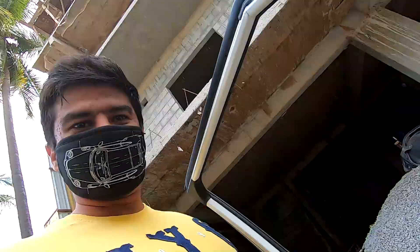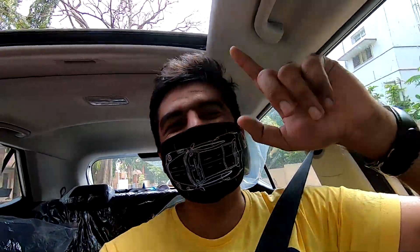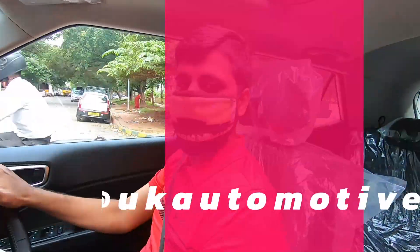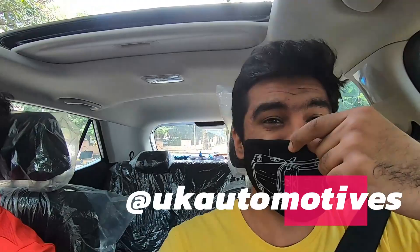What's up everyone and welcome to a brand new episode of Lost Gear. This is Rahul back with another video. Today we are going to check out a new car. We are with UK Automotive, who makes these amazing masks — you guys can check out those masks in the link down below. We are going to see a special car today.